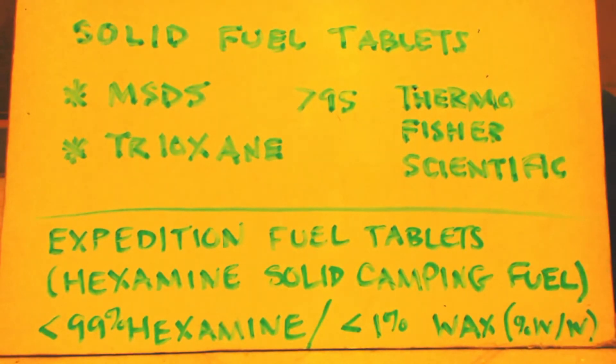The best one — the third one — is Expedition Fuel Tablets hexamine solid camping fuel. That is less than 99% hexamine and less than 1% wax by weight. You can assume it's probably 98–99% hexamine. Usually when the impurity is so small they don't write it down, there isn't much — maybe half a percent of this, half a percent of that. 99% hexamine is pretty good.